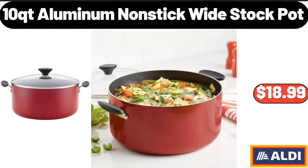10 QT Aluminum Non-Stick Wide Stock Pot, $18.99.